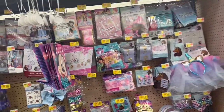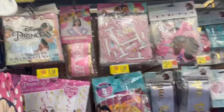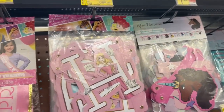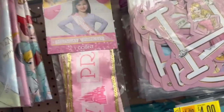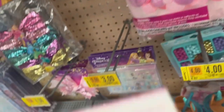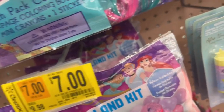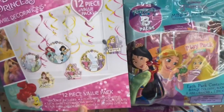You guys, you may want to check out the party aisles at your locations because they have all types of items marked down. So we have the Disney Princesses — the banner is for $1.50 and then the table covers are $2.50. And then they have the multi-pack for $4 and this decoration kit for $3.50.